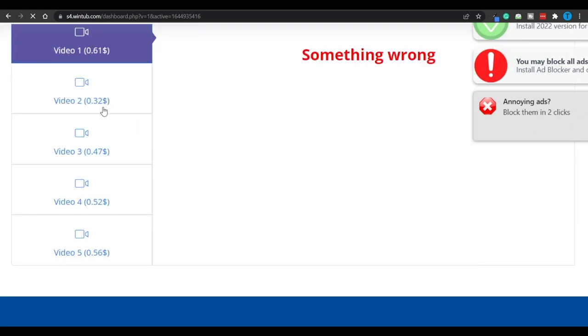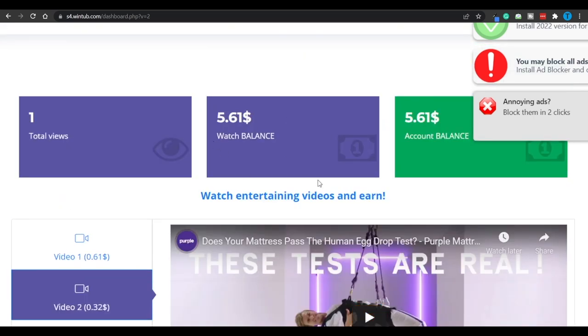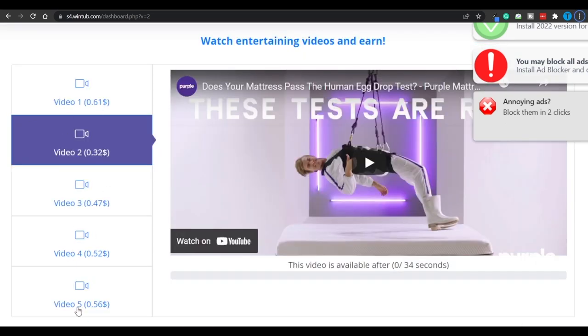Let's move on to video number two and see if that works as well. And there you have it — just like the previous one, we only need to watch it for 34 seconds, after which this amount will get added to our balance. Unfortunately right now there are only going to be about five offers that we can complete. However, these are going to be renewed every now and then, so you need to check back every hour or so in case they've updated their videos.